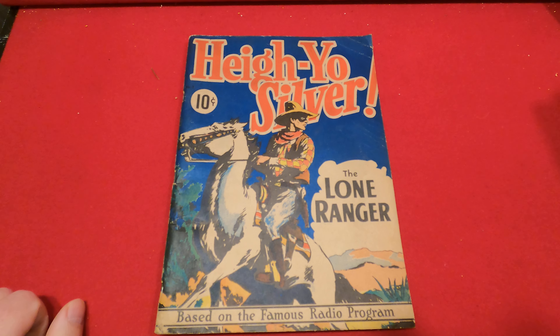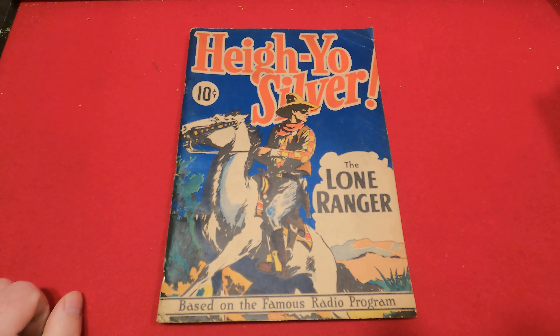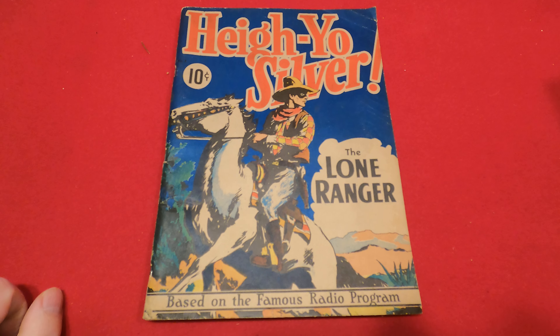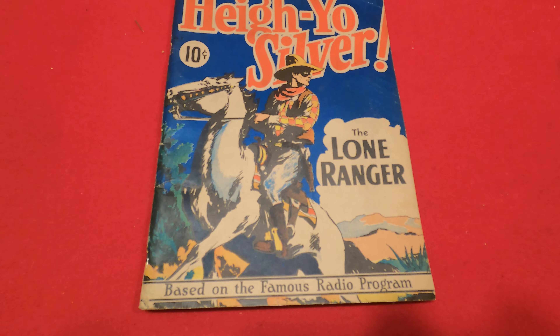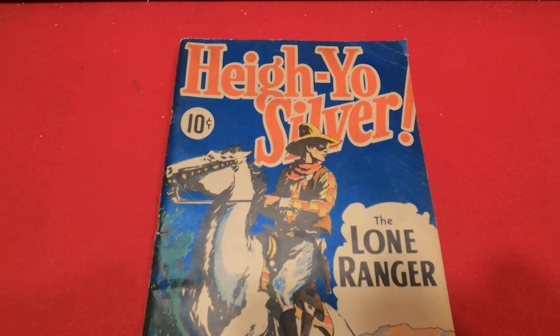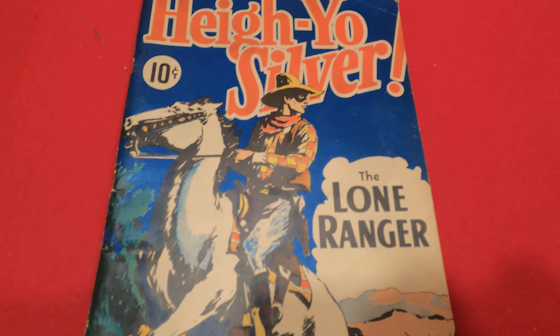Welcome back to Dr. Skull's Rock Comic Videos. This is the Long Promise feature on the feature book, large feature comics, number three from 1938, Hi-Yo Silver, The Lone Ranger.